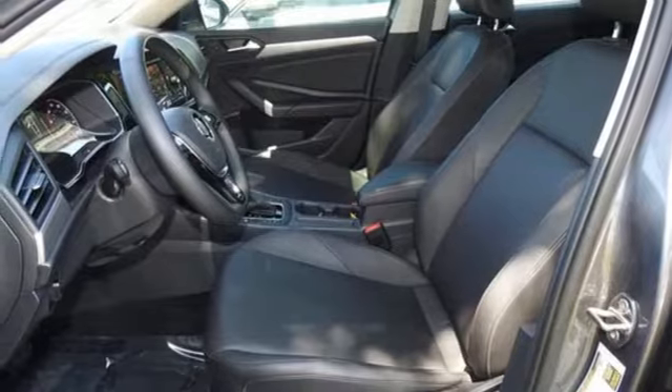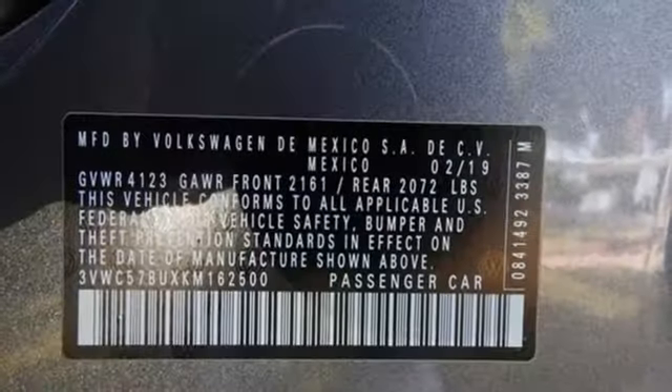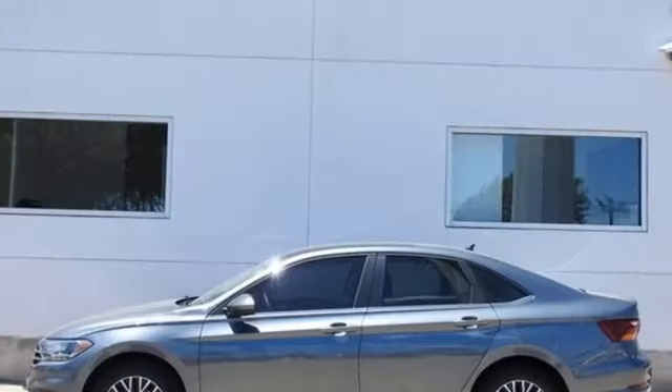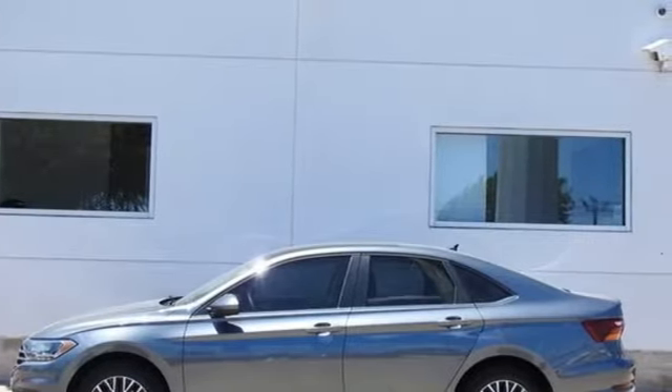Intercooled Turbo Inline 4-Cylinder Engine, Express Open and Closed Sliding and Tilting Sunroof, Gas Pressurized Shocks, and LED Low and High Beam Headlights.